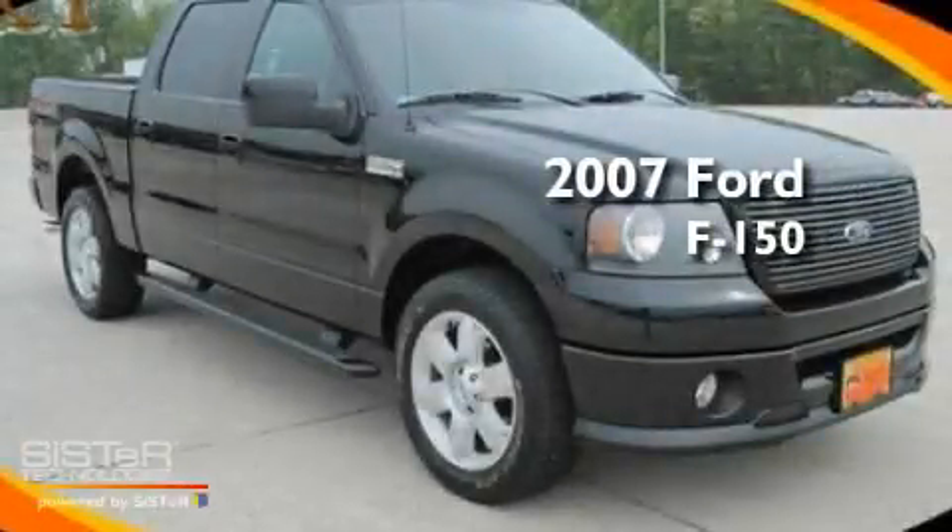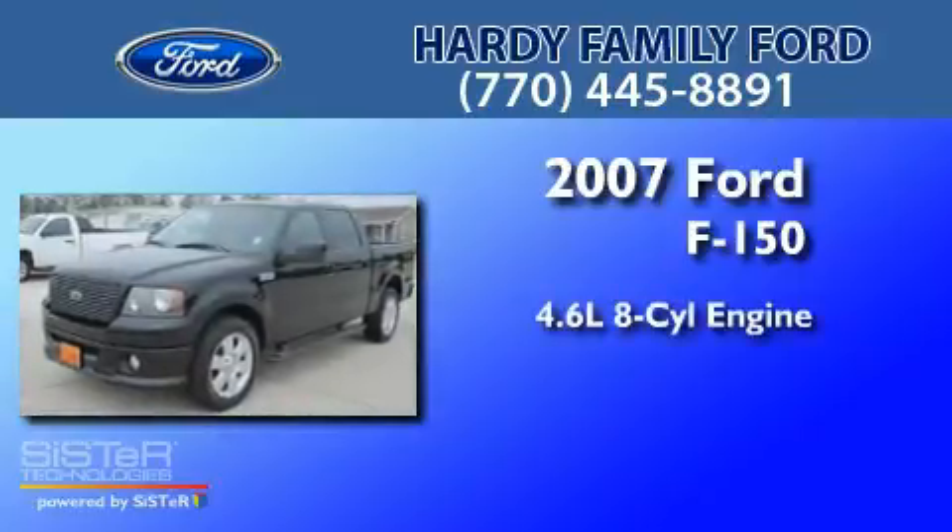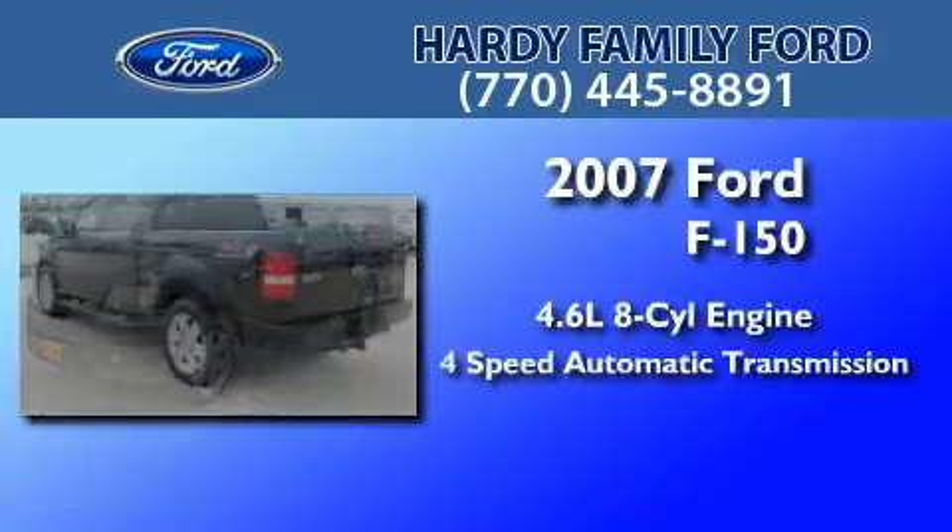This is a 2007 Ford F-150. It features a 4.6-liter 8-cylinder engine and a 4-speed automatic transmission.